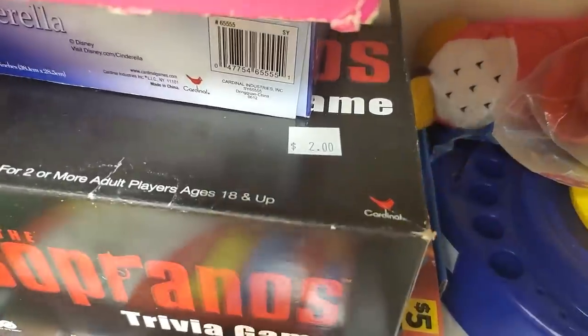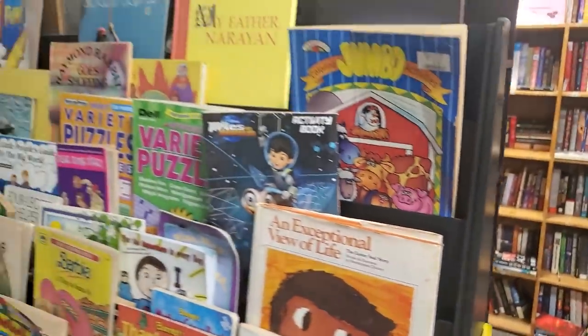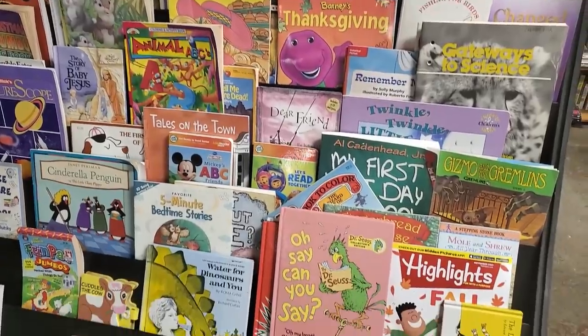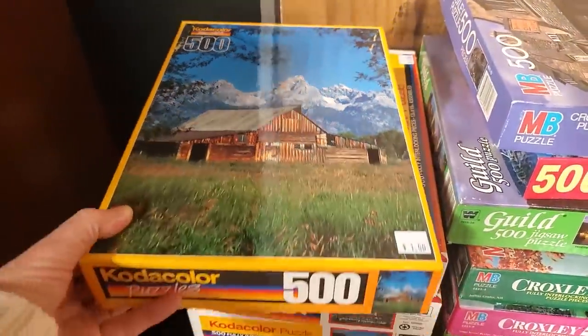They had this Sopranos trivia game for $2. And they had children's books for $0.25 — just an excellent, excellent variety of children's books. You know that'd be fun — bring your kid to Habitat, they're going to leave with a book. And they had puzzles — all of these beautiful 500-piece puzzles. Wouldn't that be a fun gift?